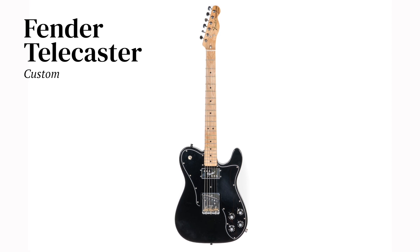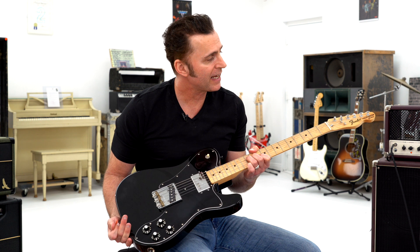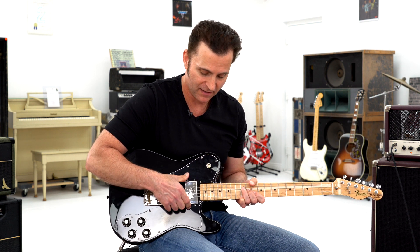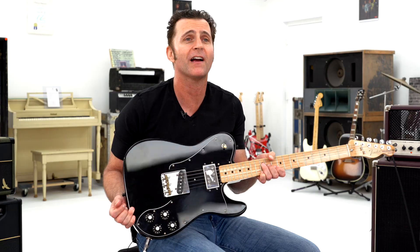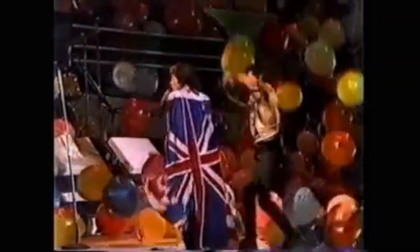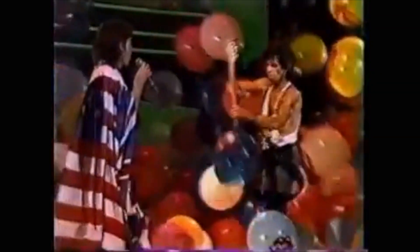We have a Fender Telecaster — this one is the Telecaster Custom, and I guess it's that way because it has this humbucker right here. I saw Keith Richards use this same kind of guitar as a weapon. Normally it's a musical weapon, but this was a weapon weapon — during a concert some guy got on stage and Keith took his guitar off and went after him.